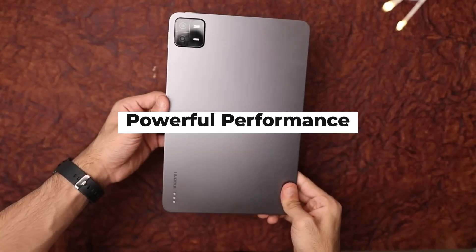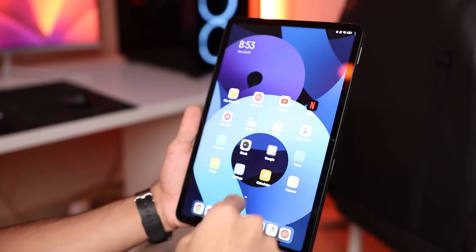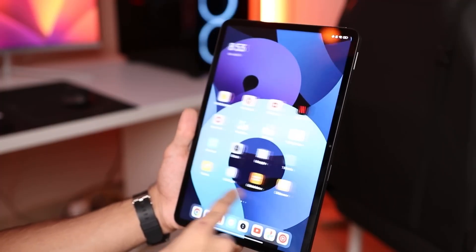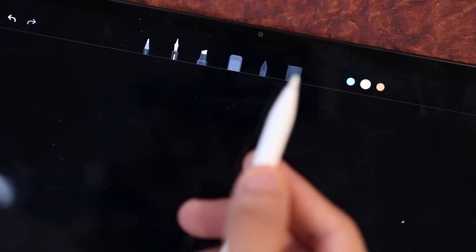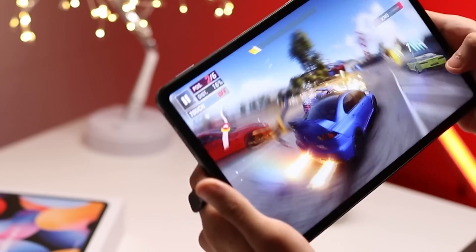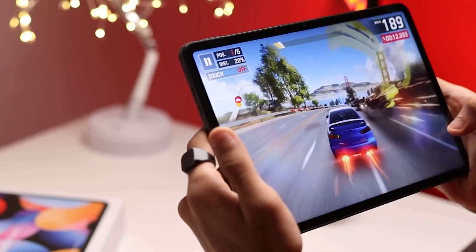Powerful Performance: Under the hood, the Xiaomi Pad 6 is equipped with a powerful processor that ensures smooth multitasking and responsive performance. Whether you're running demanding applications, editing documents, or playing graphics-intensive games, the tablet's hardware delivers a seamless and lag-free user experience.